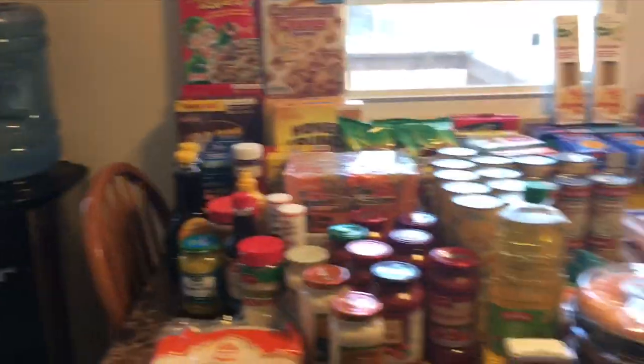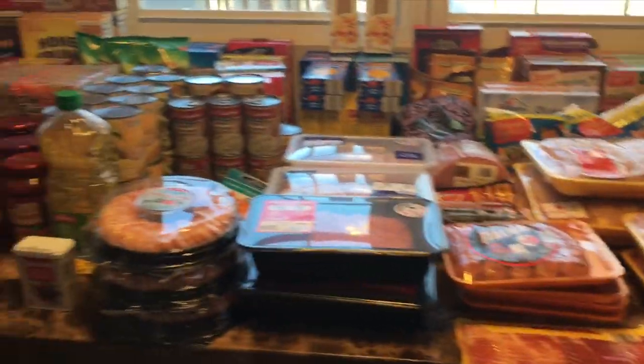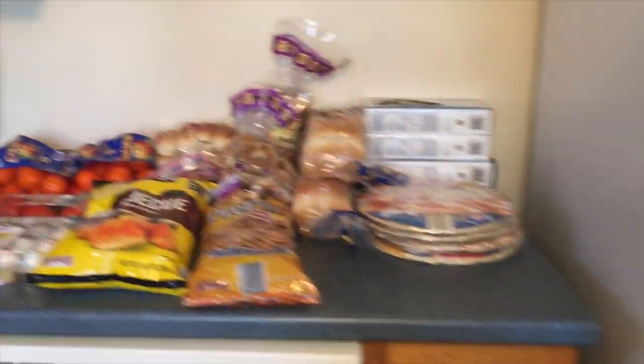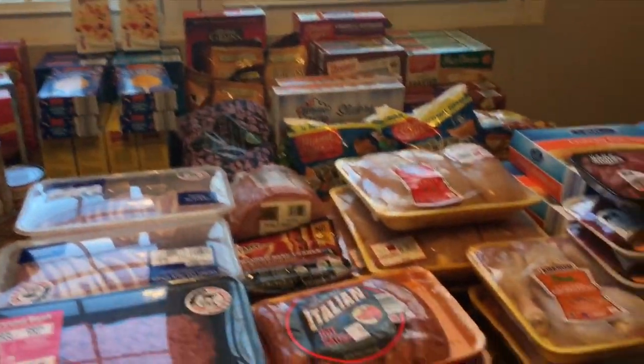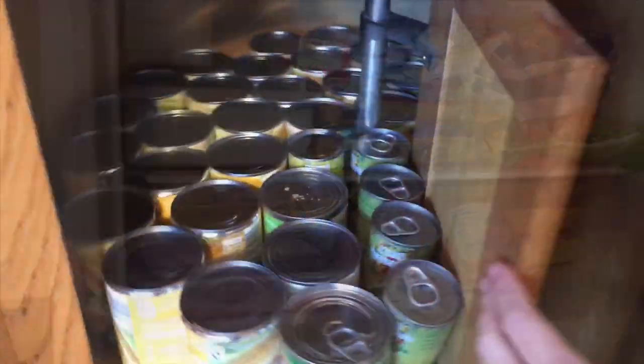All of this is for a family of eight and it will probably last us only two weeks — maybe three, depending on how hungry they are. They're growing. We also got hot dogs and ham. I cook every night; we make meals, they have snacks, they pack their lunches. This is everything in the refrigerator, the freezer, the cans, the cabinets, and the kids' snacks. Thank you for watching our Aldi haul — like, comment, and subscribe!